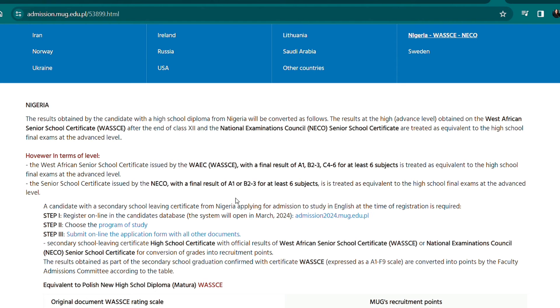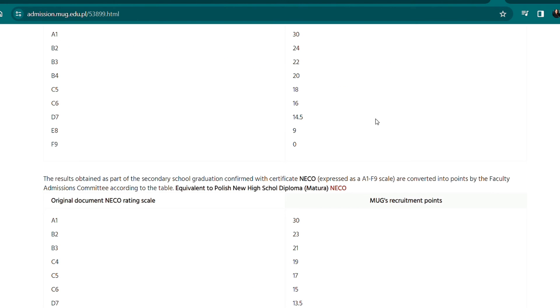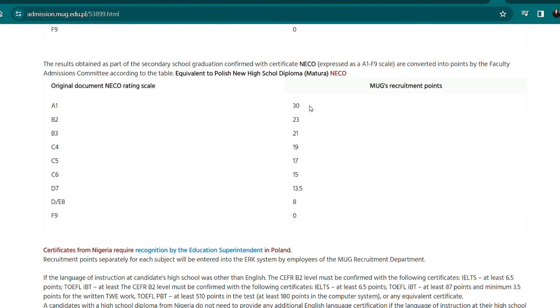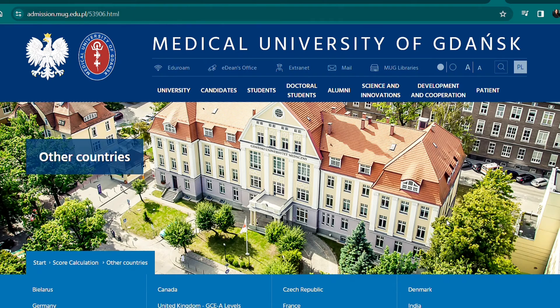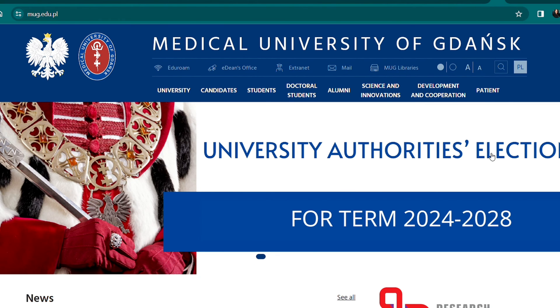For Nigeria, you can apply with your WAEC or WAEG and NECO, and go through the page to see how your score is calculated. As a Nigerian, you do not need an English proficiency exam because your results are already in English. However, if you have very low grades, you may consider doing an English proficiency exam. The grading scale goes from A1 to C6 for WAEC and A1 to B3 for NECO.